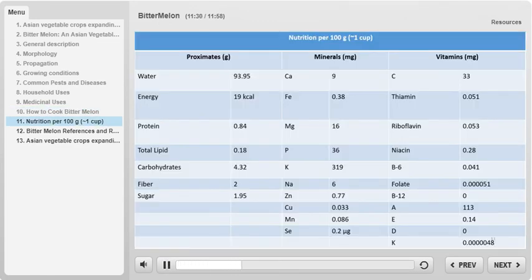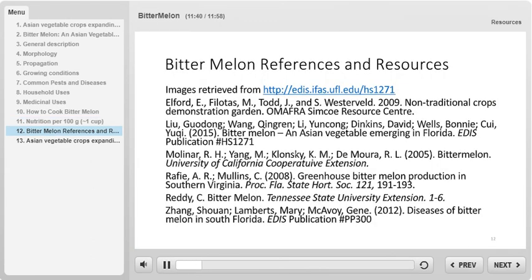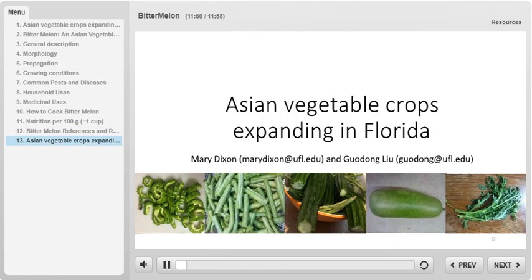Here is the nutrient content analysis for a 100 gram serving, or one cup, of bitter melon. Here are some references and further reading. For more information, visit the EDIS page on the emerging crop bitter melon. This concludes our section discussing the plant bitter melon. Thank you!